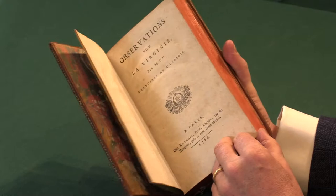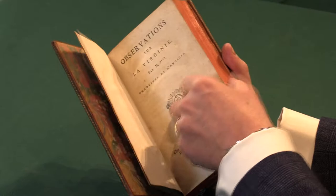He produced it in a much more coherent book form. So this is a much improved text and is the basis of the text which was translated into English and published the following year by Stockdale in London. So it does have primacy in that regard.